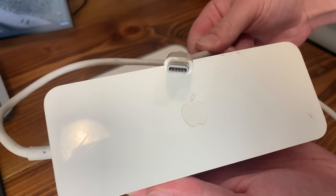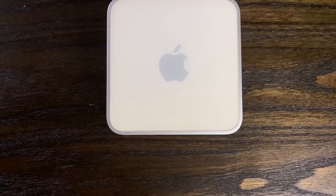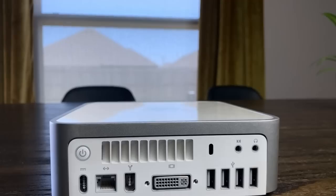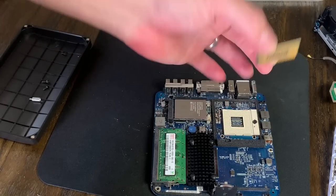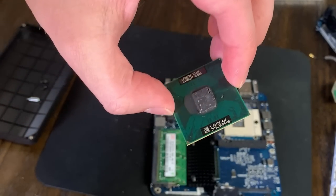Apple, being Apple, used a proprietary connection here, but fortunately the DC power adapter was included when I bought this. I picked all of this up for $15 on Facebook Marketplace, which is admittedly a bit much for the specs, but that's the Apple tax I guess. One interesting fact about this machine is that the CPU is actually socketed, so we could potentially upgrade this to a Core 2 Duo and get a bit more performance out of it, but that'll have to wait for a future video.